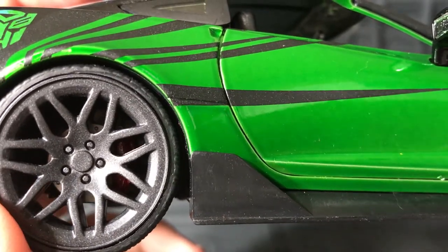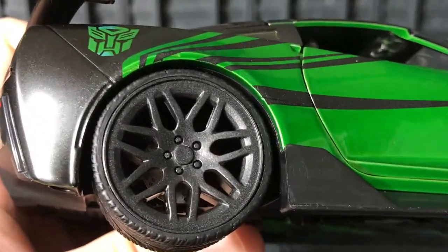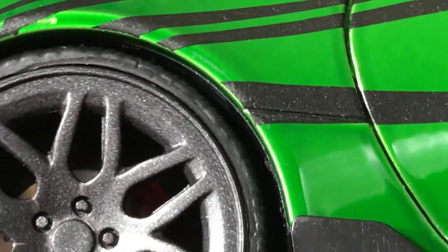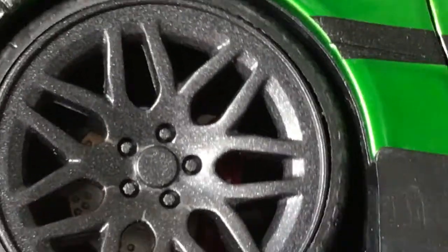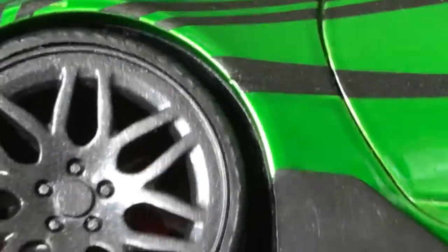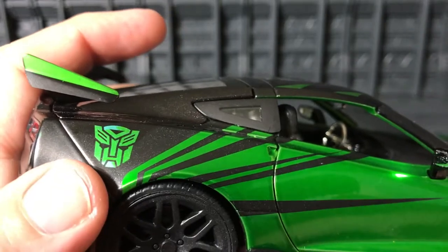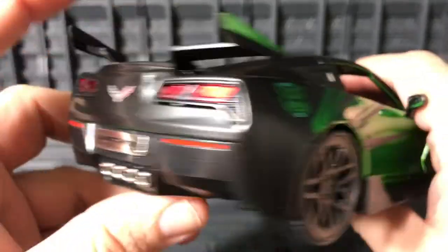The brake is right there in that area — let me zoom in more so it's easier to see. There we go, you can see the inside very nicely. The brake is a little bit red over there — that's a very nice detail, I like that. Over here you can see the Autobot symbol sticker in cool green, very nice detail.